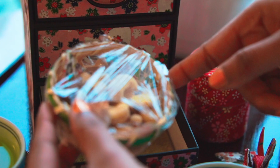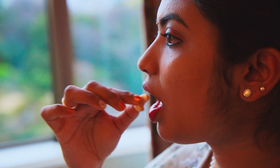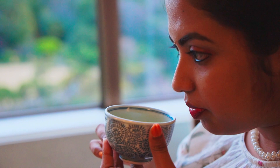The snacks are kept in a beautiful box with a sakura design. The room is on the 8th floor and the view of the garden from here is just mind blowing. I'm just sipping the tea and relaxing by watching the beauty outside.